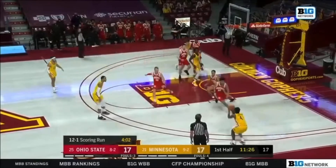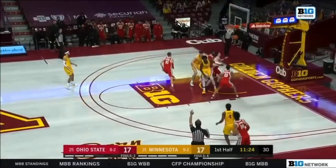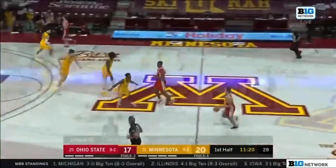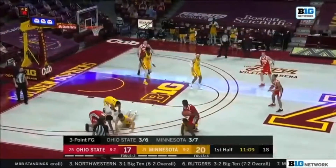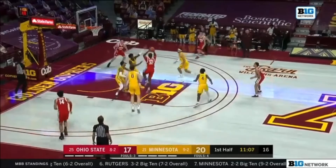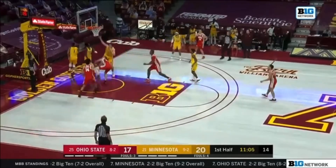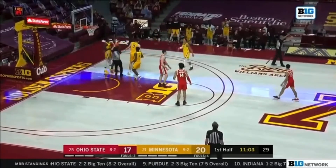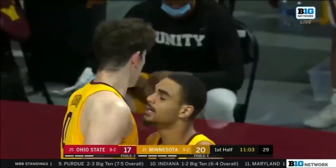A 12-1 scoring run for Ohio State. And Mashburn knocks down the three — it's the third three-point bang for the Gophers. They still have a lead, approaching the first nine minutes here of this game. Challenge by Robbins — what a block by Liam Robbins.